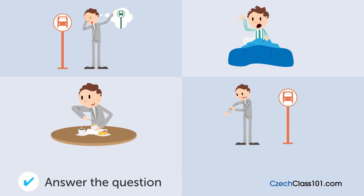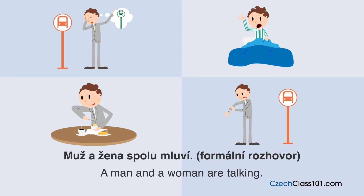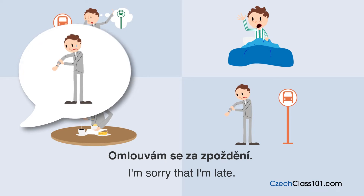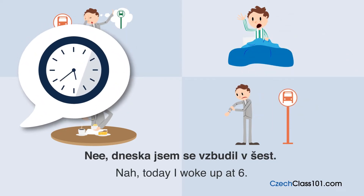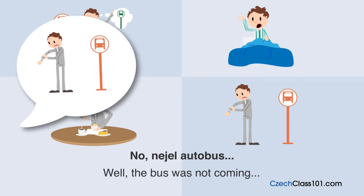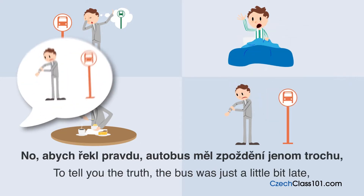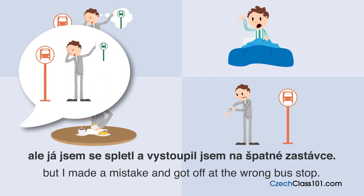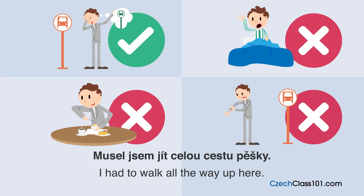Proč má muž spoždění? (Why is the man late?) — The man got off at the wrong bus stop and had to walk the whole way. The bus was only a little late, but he made a mistake and got off at the wrong stop.